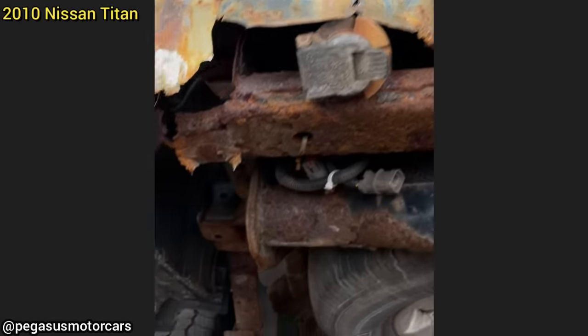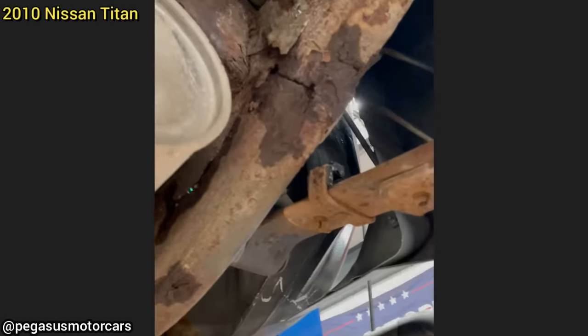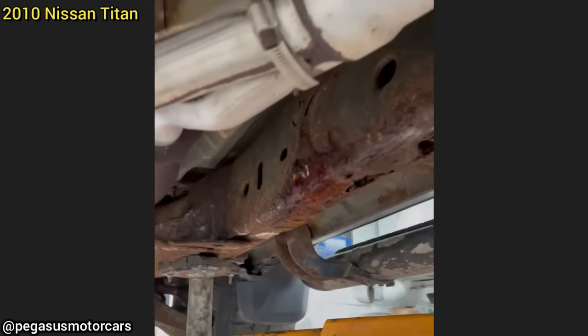This vehicle was brought in as the owner wanted their trailer wiring fixed, so he towed his trailer. The shop noticed that the frame has started to turn into Swiss cheese, and the customer did not want it fixed and drove away.